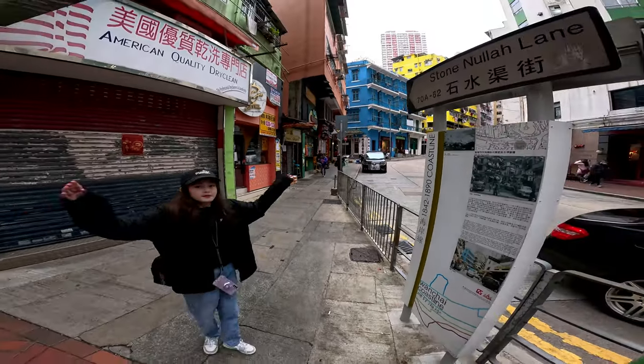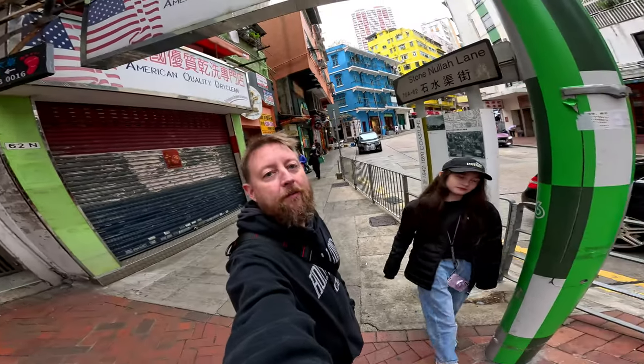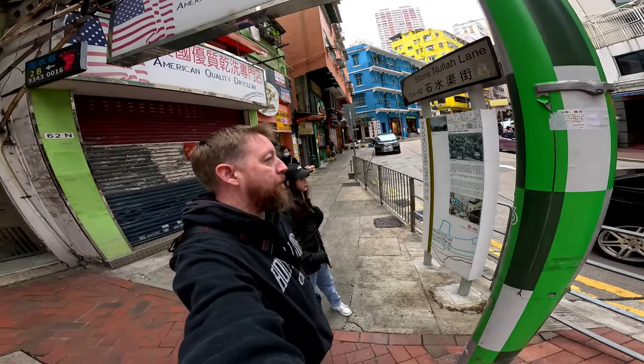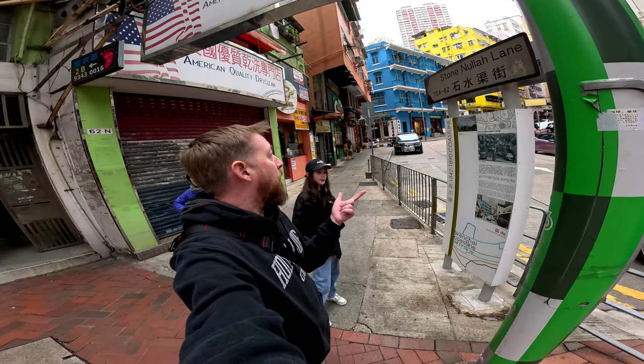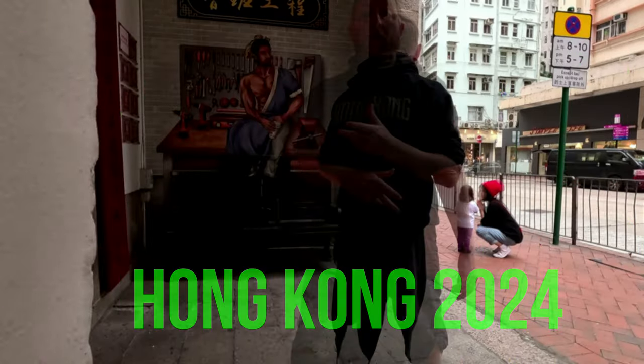I'm with my daughter, and we'll give you some context and tell you what we can see in this area. It's 2024 and we're going to check out Stone Nullah Lane. Okay, 2024, we're in Hong Kong — come on this way.